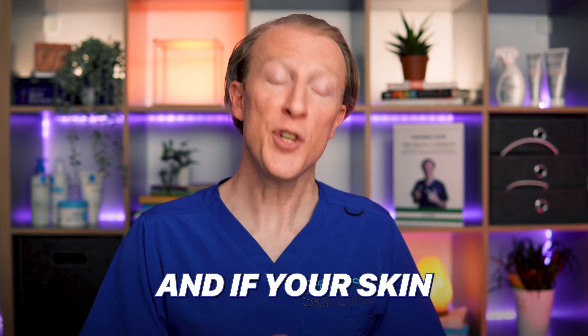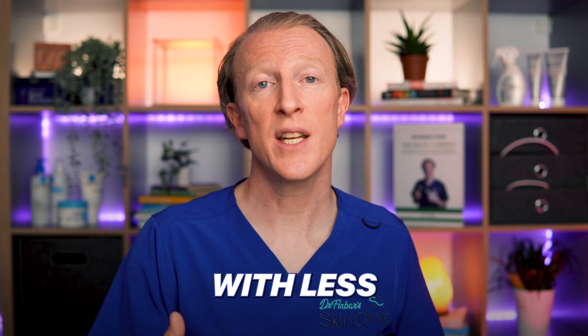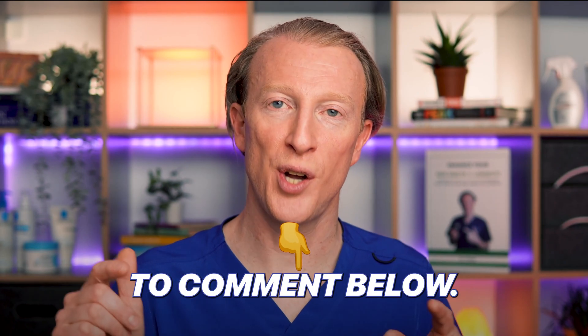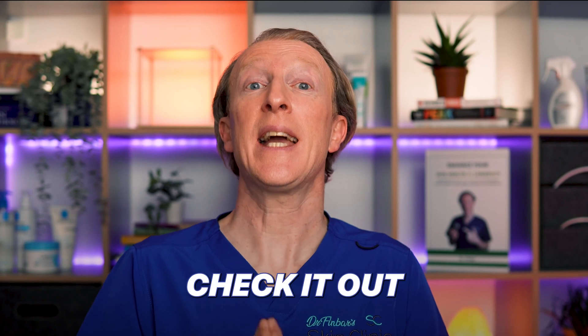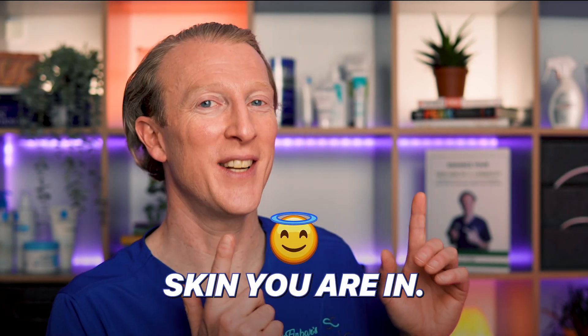And if your skin health is good and you look young for your age, there's evidence to show that this is associated with less chronic disease and ill health in your future. If you'd like more information on that, be sure to comment below. If you found this video useful, you'll also like my deep dive into signs of sun damage known as actinic or solar keratosis. Check it out and continue expanding your knowledge to learn to love the skin you're in.